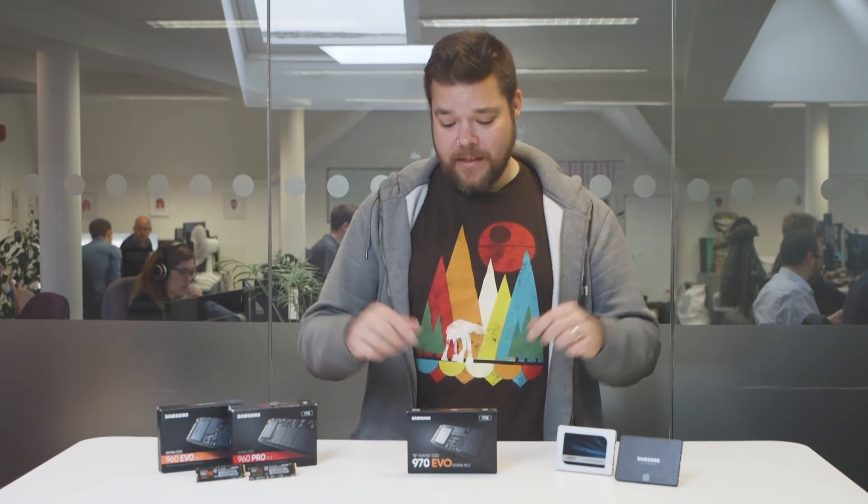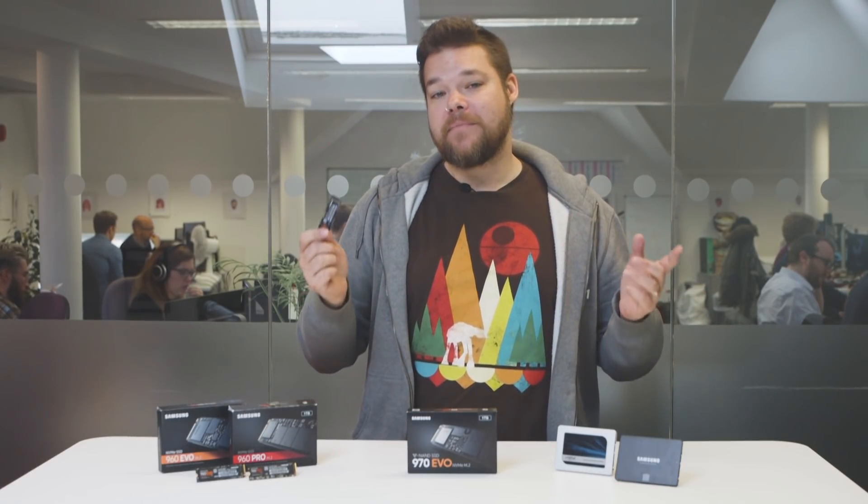The big question for the 970 EVO then is: have Samsung extended their performance lead, or, with no one to push them, is the new SSD just a little bit more of the same?